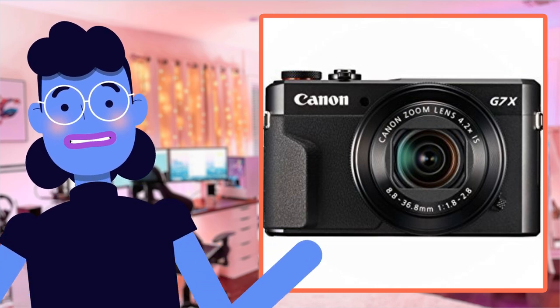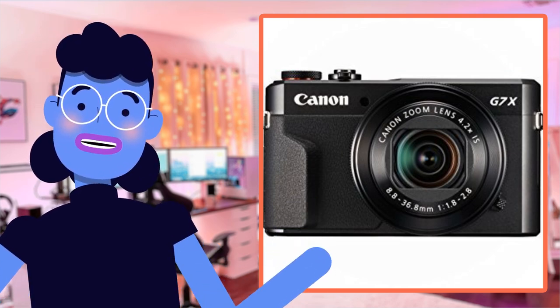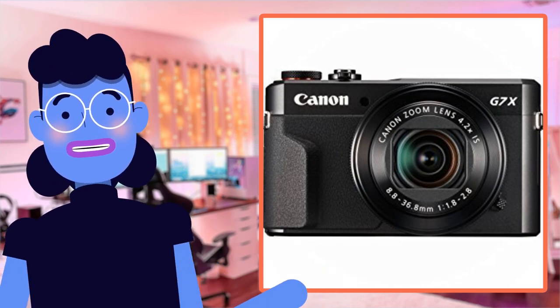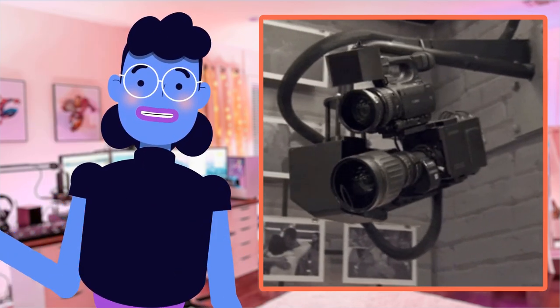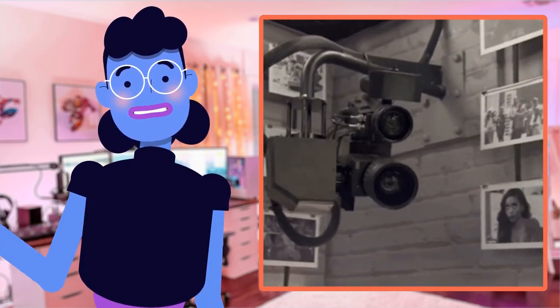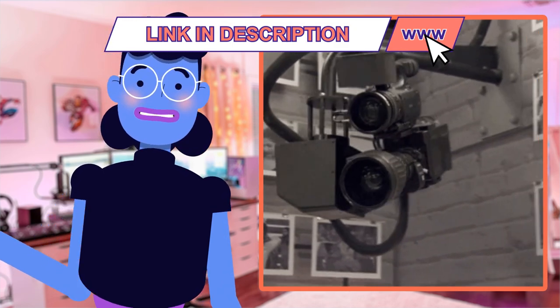Hey everyone, it's Alexa here, and today we are diving into the world of high-quality photography with Canon PowerShot G7 X Mark II. This digital camera is packed with advanced features that can capture moments in a way they deserve to be captured, through outstanding image and video quality.